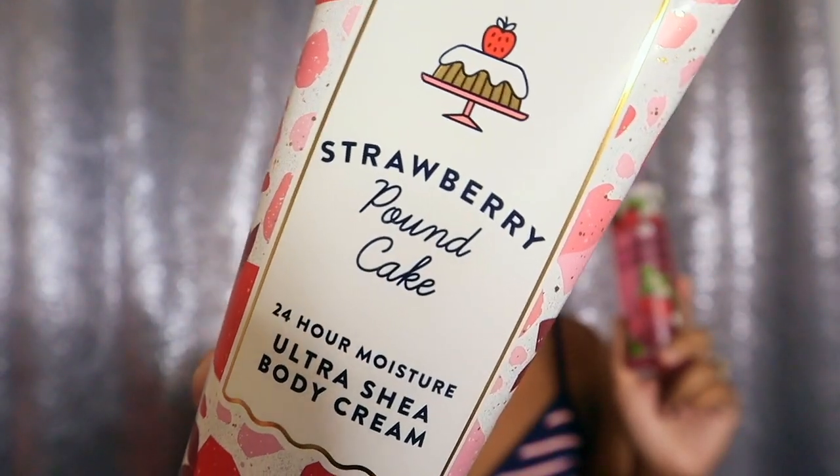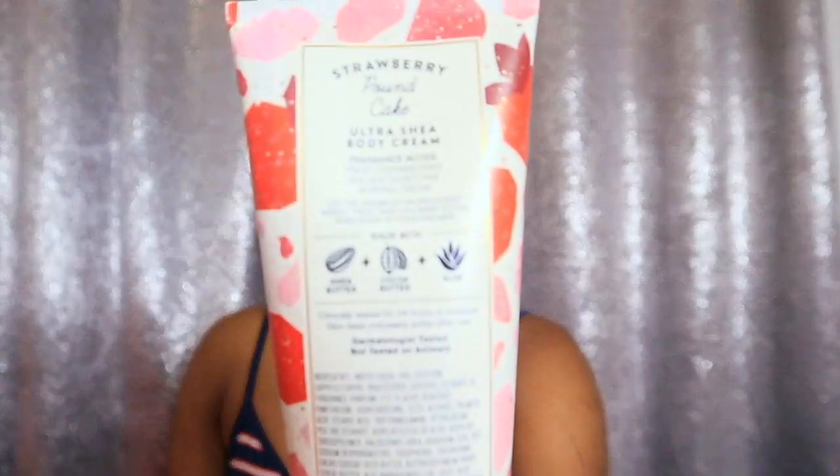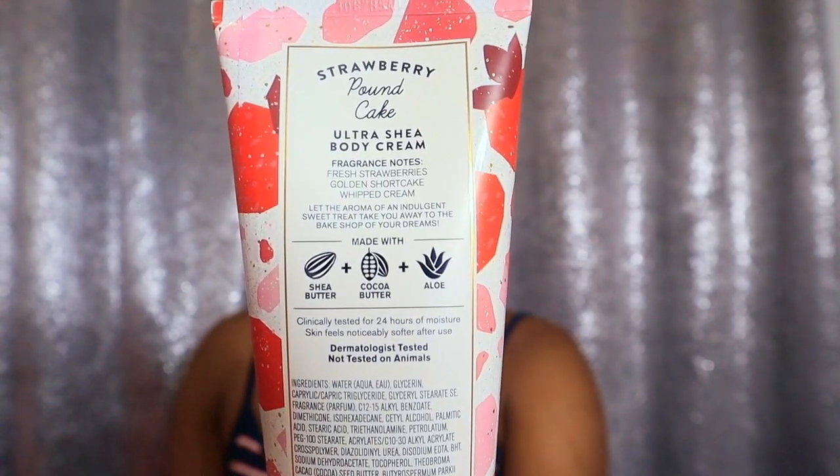The next and last layering combo I love to wear is Strawberry Pound Cake — this is the old packaging but it still smells good. This is one of the gourmands from Bath and Body Works that I don't mind wearing. It smells literally like a smooth, soft, pretty strawberry pound cake. The fragrance notes are fresh strawberries, golden shortcake, and whipped cream. I use the lotion sometimes, but sometimes I don't need it because the fragrance mist is just as strong on its own.